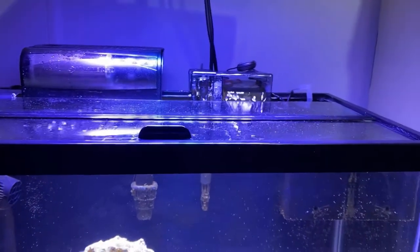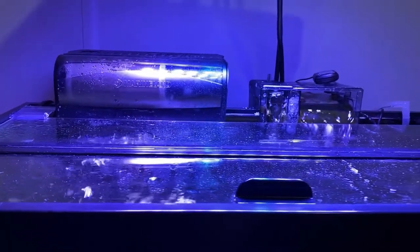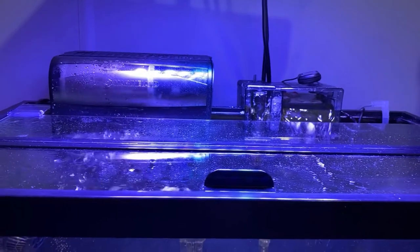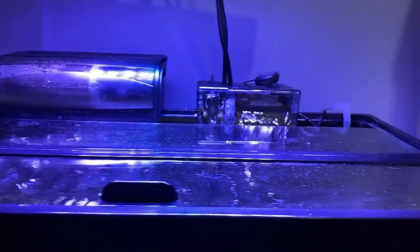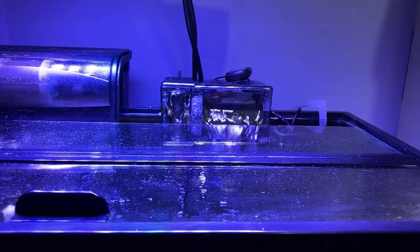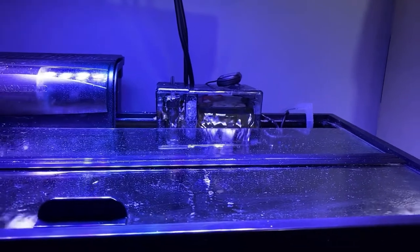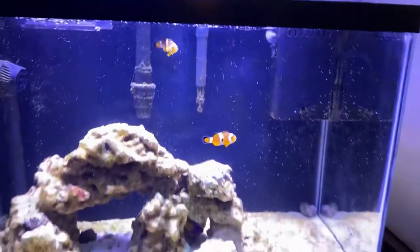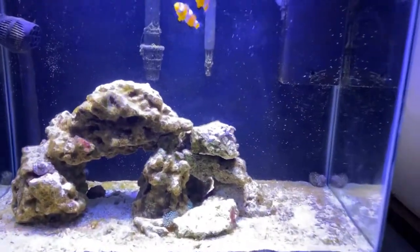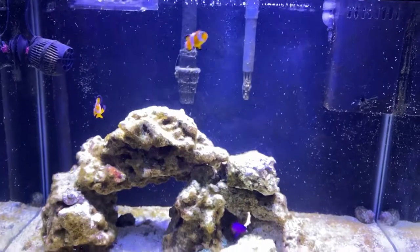I want this to be fun and easy. I'm excited to see what I can do with just these two basic filters. On the Penguin 200 I'm going to change out the right-size cartridge once a month and I have a little extra filter floss in there. On the AquaClear 30 I just have the sponge that comes with it, another strip of filter floss, and a little bio media in a bag that I rinse off whenever I do a water change. We'll see what this thing can turn into.